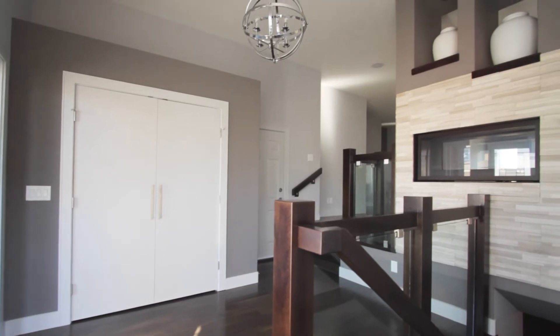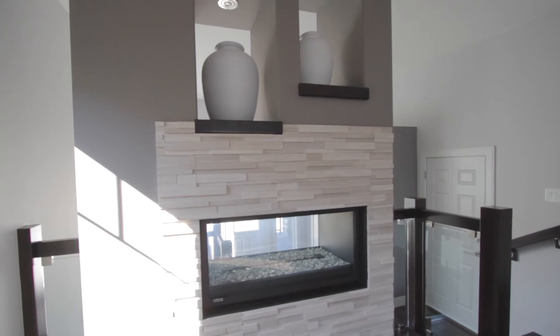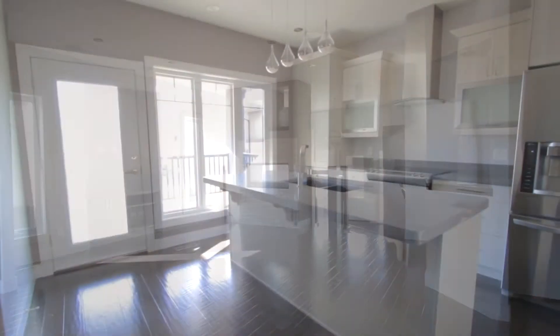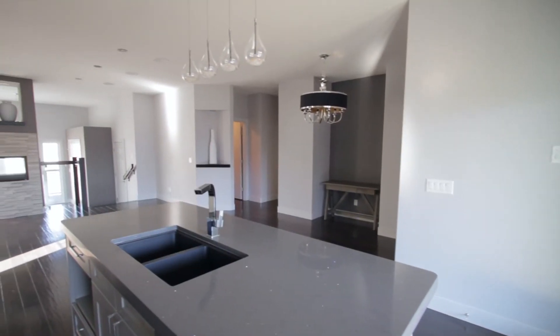Entering the home you will find hickory hand-scraped engineered hardwood and a two-sided fireplace that leads you into the spacious living area. The kitchen in the home features stunning quartz countertops and an island that opens into the dining area.